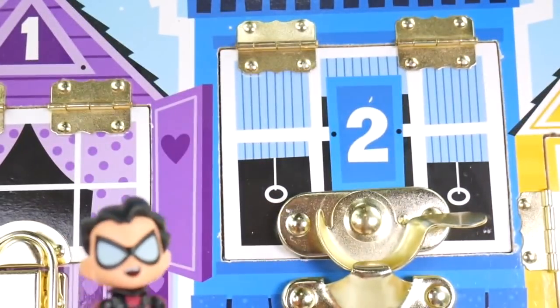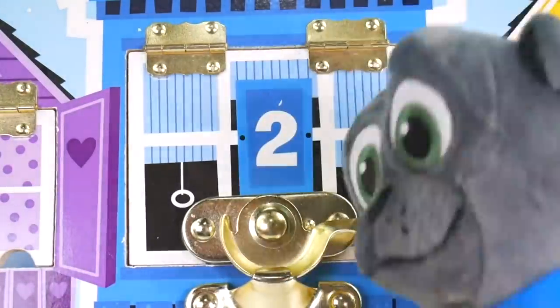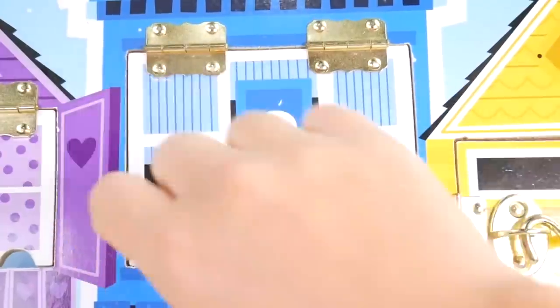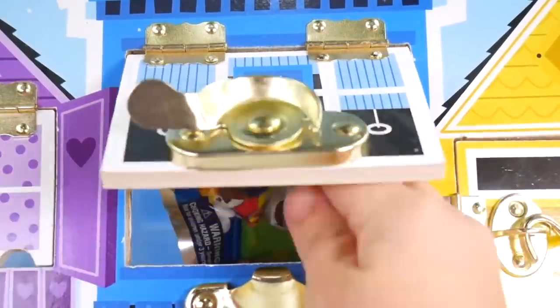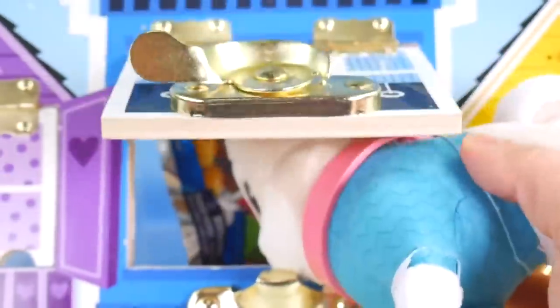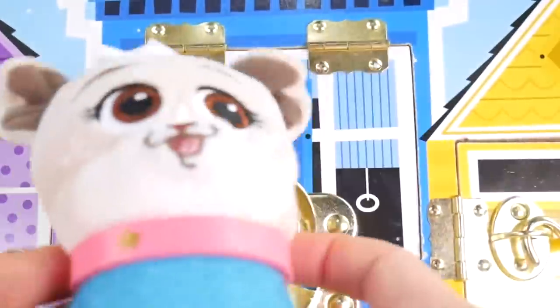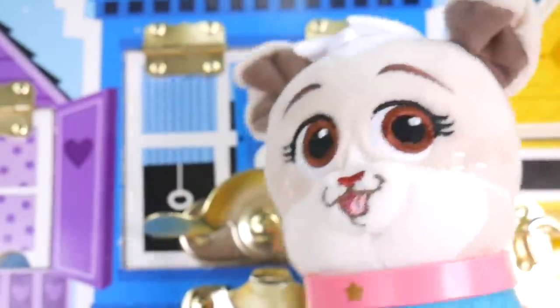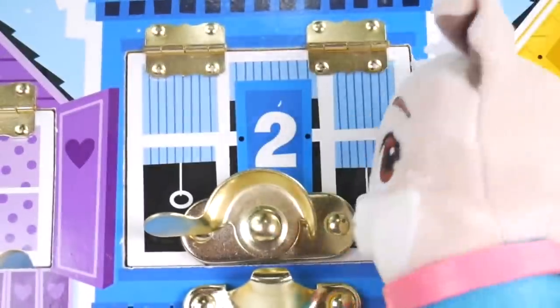We've got other pups to find. I know somebody is in here. Woof woof — we're coming. Let me help with that lock. Now we can get whoever is in here. Come on pup. It's Kia! Hi Kia! Thanks for getting me out of there. Wait, there's stuff in there still.